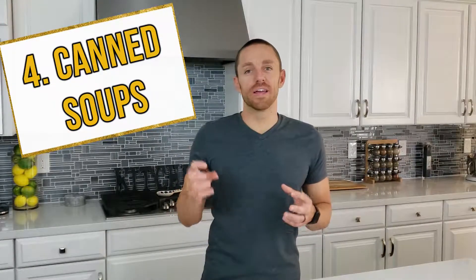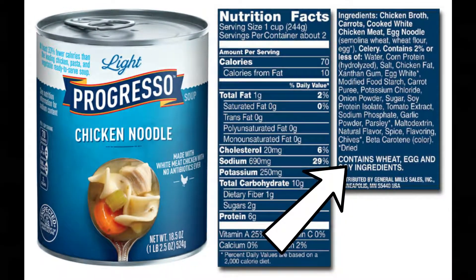Number four: canned and pre-prepared soups. In most of those soups you're going to find noodles or barley — very common ingredients that always contain gluten. Also, cream soups are often thickened with flour, which means they also contain gluten.